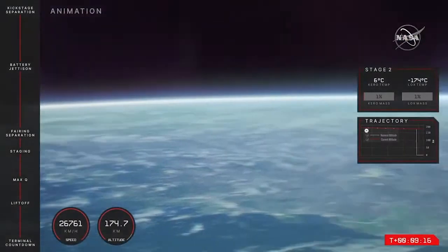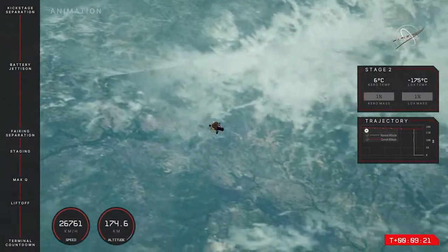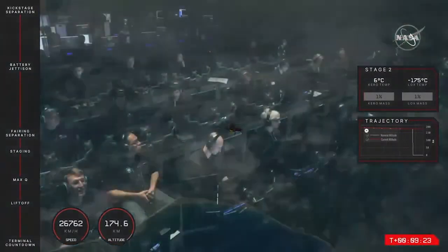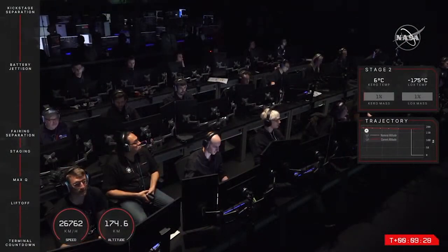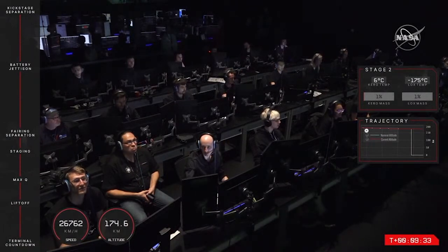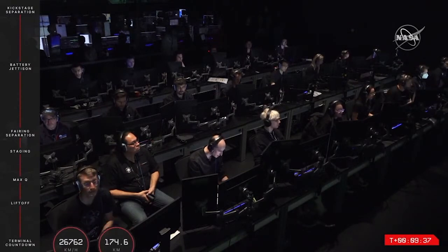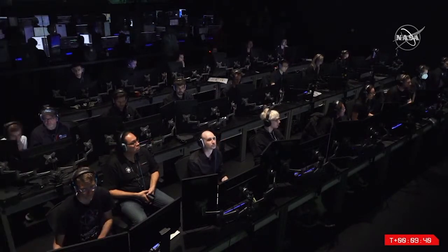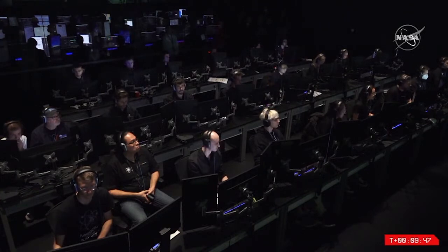With the Rutherford engine cooling down, that tells us that second engine cutoff was successful on Electron's second stage. The photon lunar upper stage has now departed into its low Earth orbit with the moon-bound Capstone spacecraft on board. From here, Photon is in charge of the mission. With its relightable hypercurie engine, Photon will begin manoeuvring into a parking orbit just above substantial atmospheric drag but below the Van Allen radiation belts — the perfect stable platform from which to prepare for lunar departure.